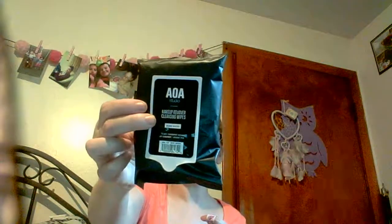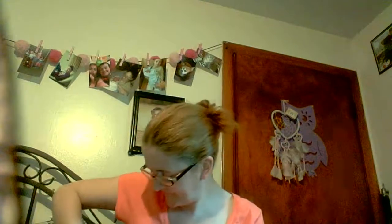I got AOA Studio rose water makeup removers. I don't like the smell of them — they smell funny. They've had this for a while. Then I got the AOA Studio nail tool.